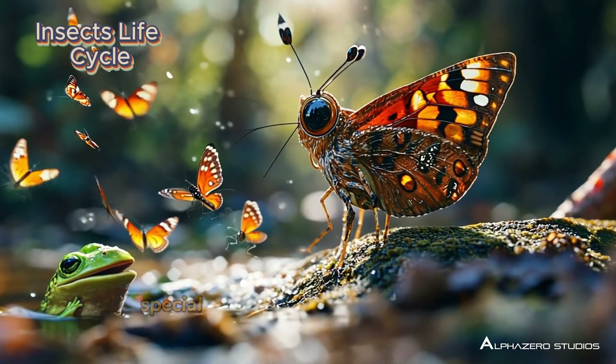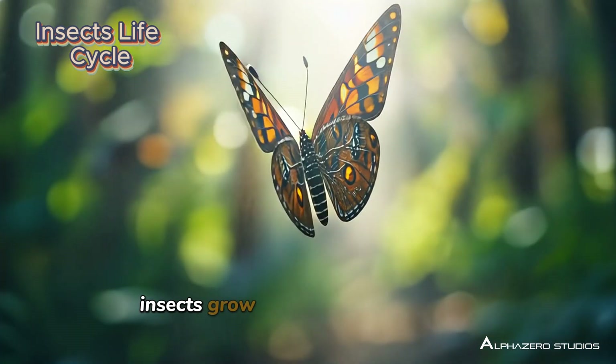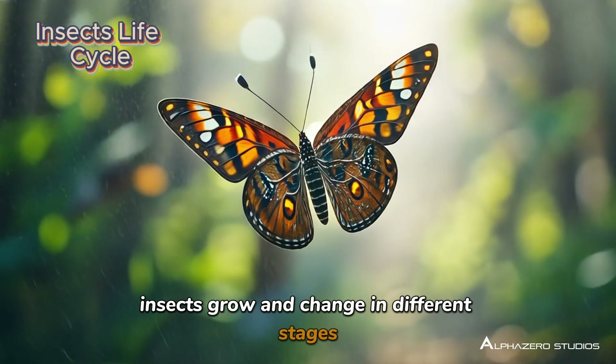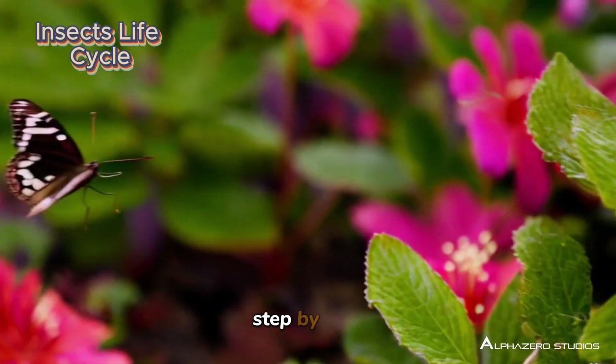Did you know that insects have their own special life cycles? Just like plants and animals, insects grow and change in different stages. Today we'll learn all about how insects transform, step by step.